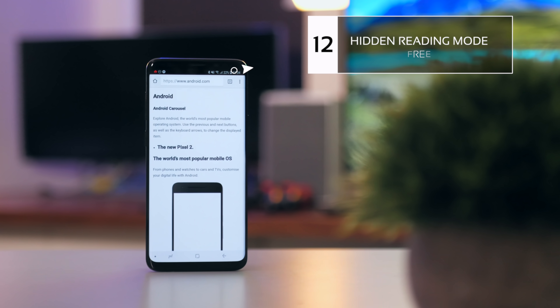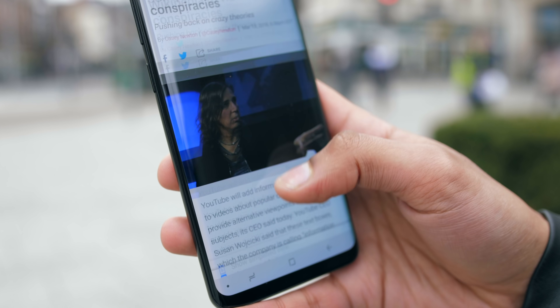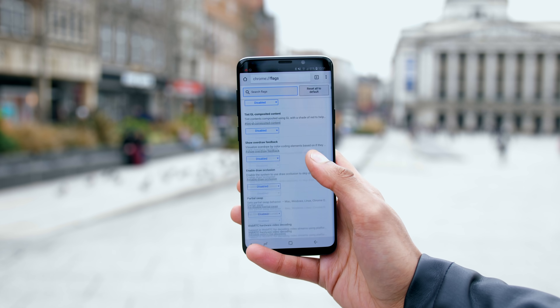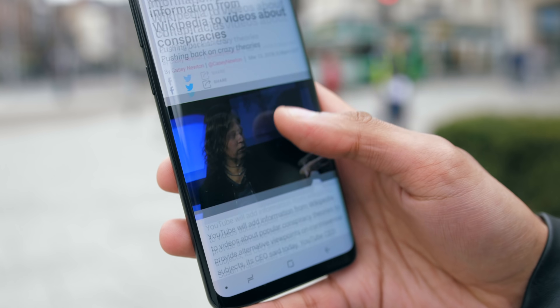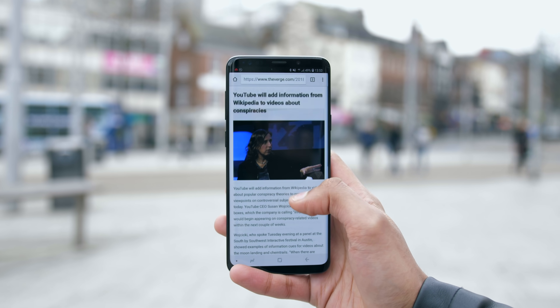Did you know that Google Chrome on Android has a hidden reading mode built inside of it? That automatically converts articles into more readable formats and completely removes the adverts. All you've got to do is go into the flags section of Chrome, which is an experimental menu, find the reading mode option, and click always enable. From there, anytime you're on an article, you'll see a little notification, and when you tap that notification, reading mode is enabled. Complete lifesaver.